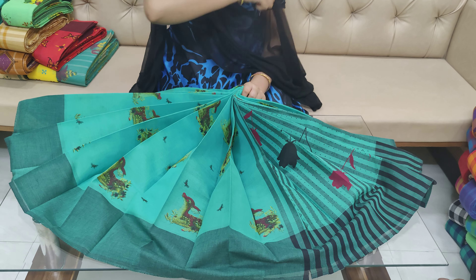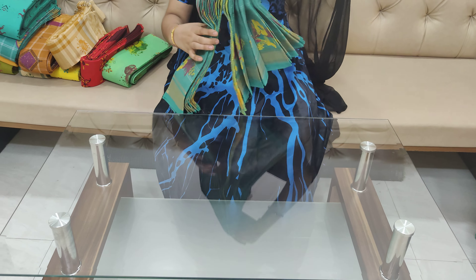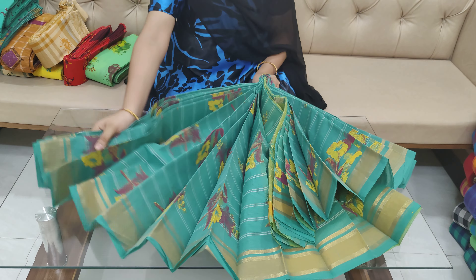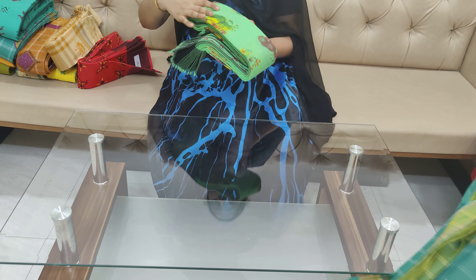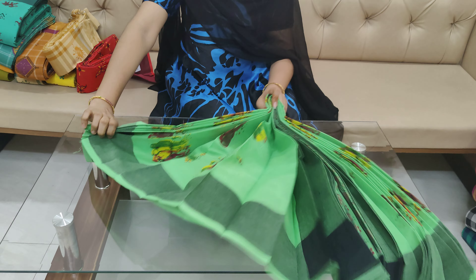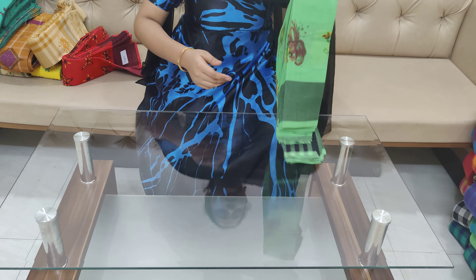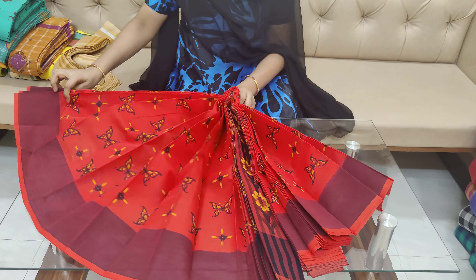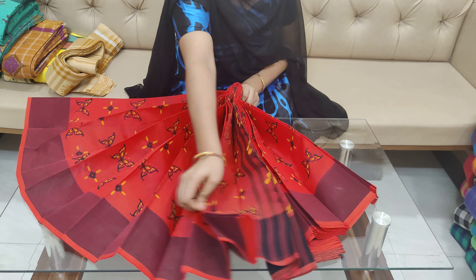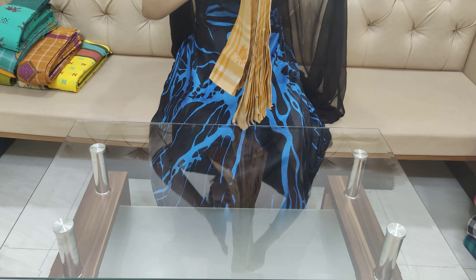Pallu with checks and nandhi strikes. Prints are permanent prints. All permanent prints are available. Birds design is also very nice.